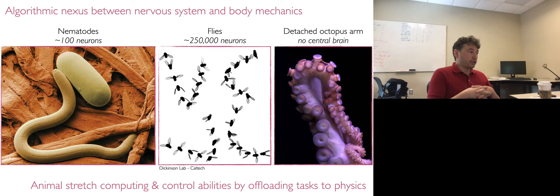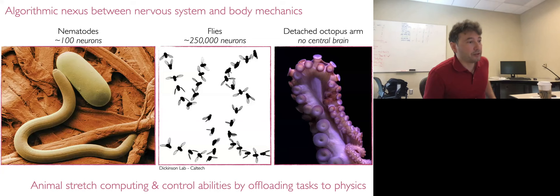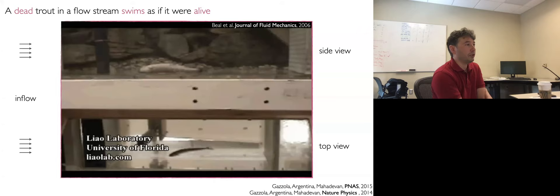So how do they do it? There is a growing body of literature, to which we have also been contributing, supporting the hypothesis that these animals tremendously stretch their computing power and control abilities by offloading difficult tasks to their body. This happens because their body is soft — being soft allows it to deform, comply, and exhibit different modes of deformation that can be excited by the environment, thereby taking care of a lot of local detailed computations that the nervous system doesn't need to handle anymore.